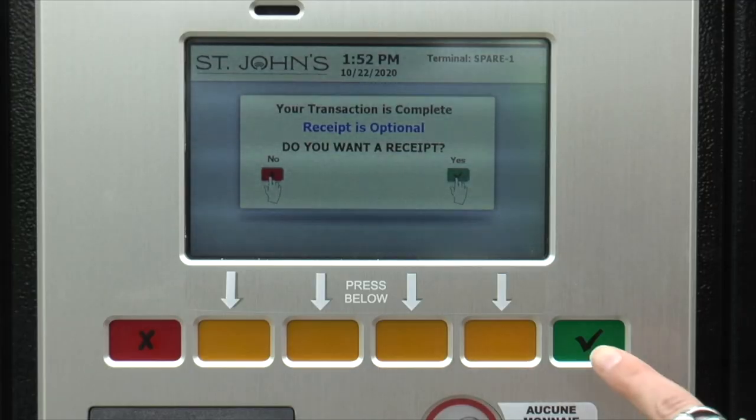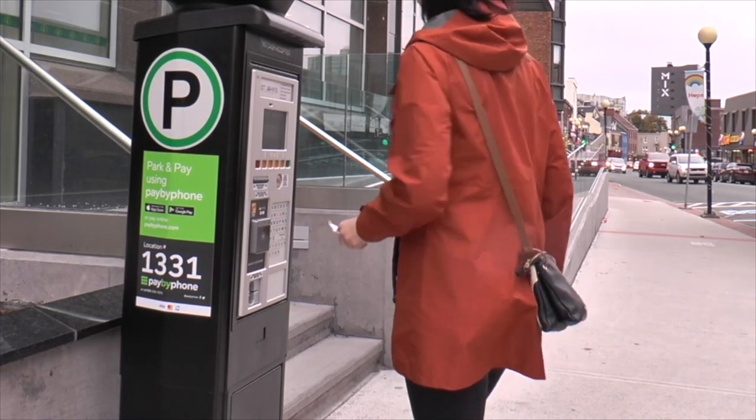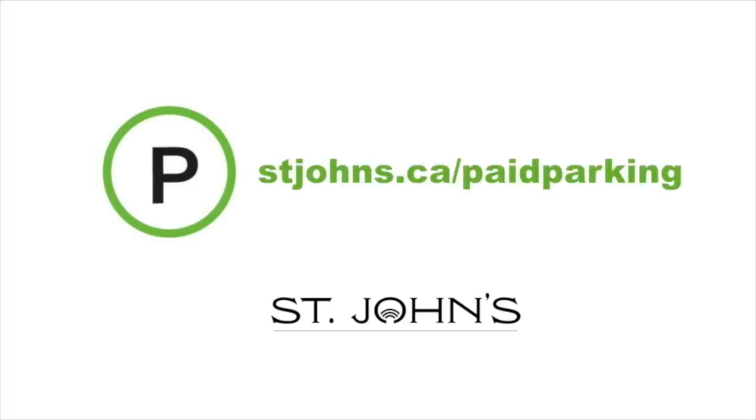You can choose whether or not you would like a receipt. That's it! Your plate is registered and nothing else is required. You don't need to return to your car. For more information, visit stjohns.ca slash paid parking.